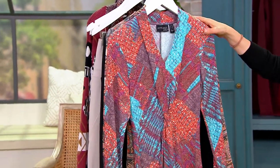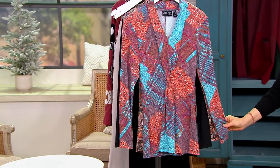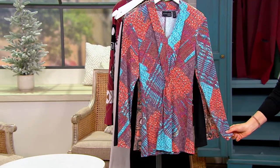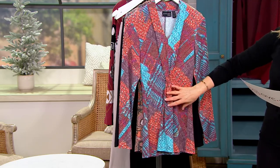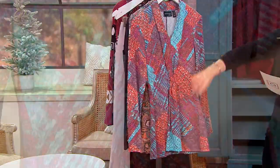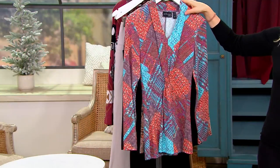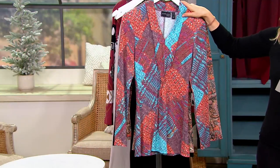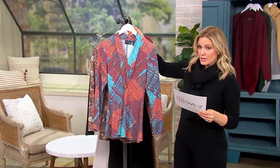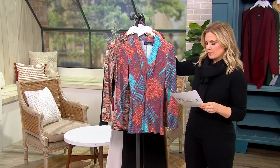At a clearance sale price, this is the Attitudes by Renee cask knit front knot tunic with pockets — say that five times fast! You're saving seventeen dollars, that's thirty percent off the QVC price. The easy pay brings her home for thirteen dollars and twenty-seven cents. Available in extra extra small through 3X in two lengths: a regular and a petite, which is about a half inch shorter.